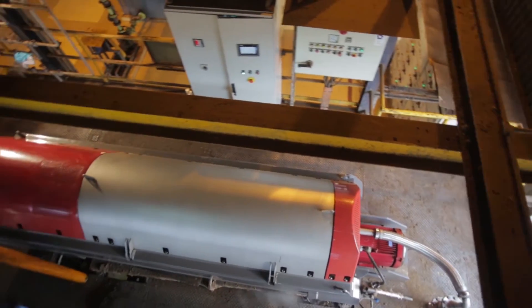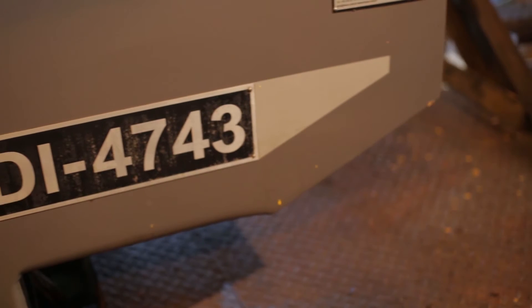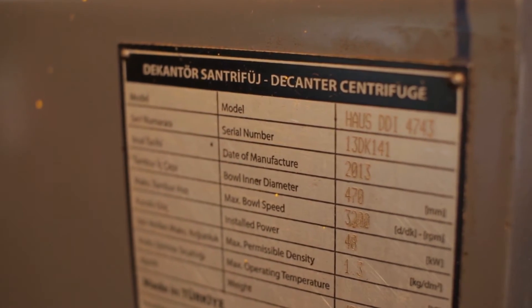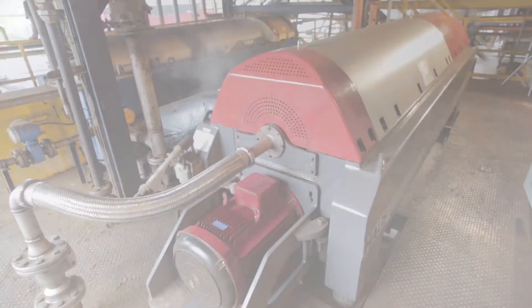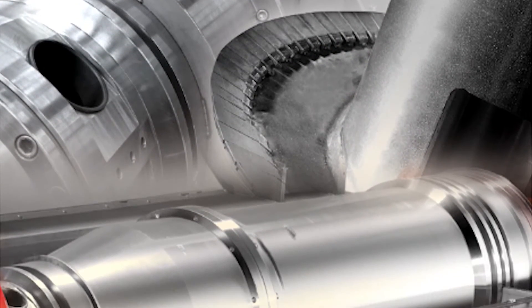This machine has been developed and tailored specially for one of the toughest palm oil milling processes. The DDI 4743 was developed to withstand a high wear and tear rate, whereby all parts of the inner bowl and conveyor are made of high quality stainless steel. The edges of the conveyor are protected with tungsten carbide material and hard-facing coatings.